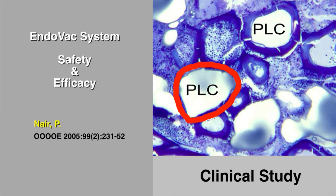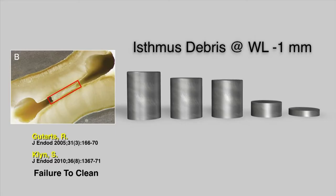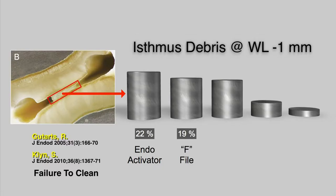This failure-to-clean finding has been affirmed in more recent studies by Guterres and Clin,